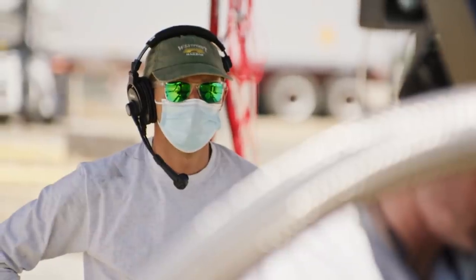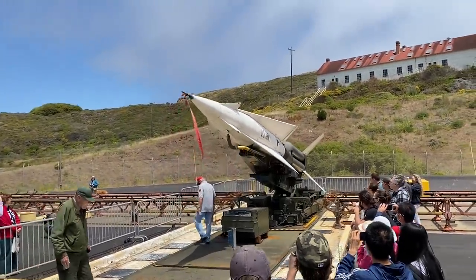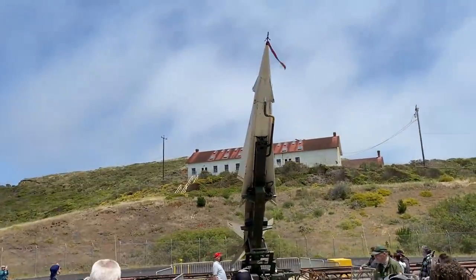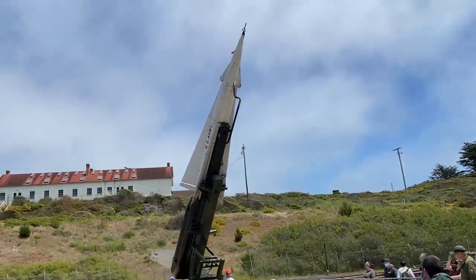But not far from my house, there were some large missiles stationed that many people didn't know existed. For decades, the US operated nuclear-tipped surface-to-air missiles around San Francisco, and indeed around many US cities. This was a system known as Nike-Hercules, and it was the successor to Nike-Ajax.